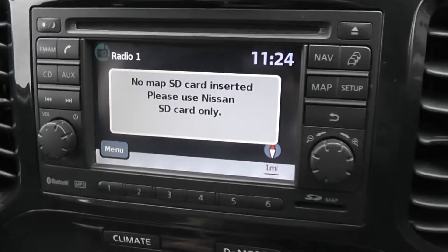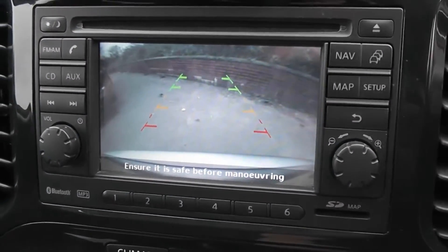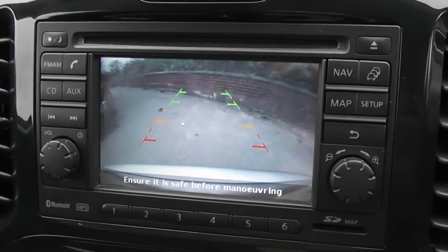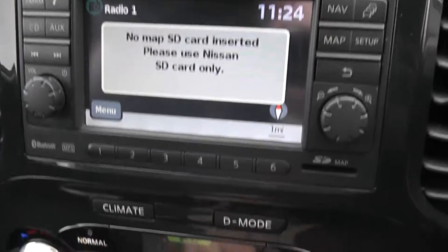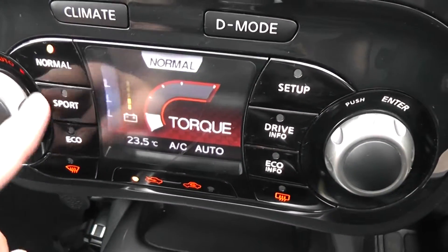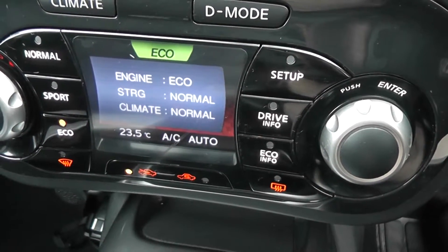Here is the view from the rear-view camera — it pops up on the screen with a nice colour, sharp display, so you can see where you're going when reverse parking. Below that, we have the Nissan Dynamic Control System, which gives you three different driving modes: Normal, Sport, and Eco, to suit your own particular driving style.